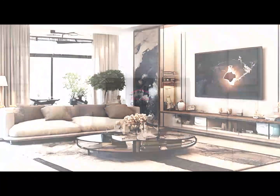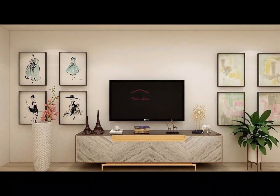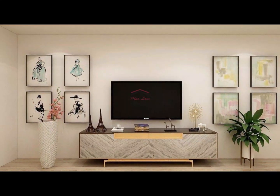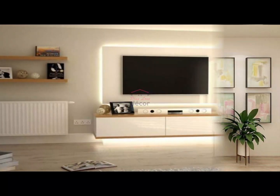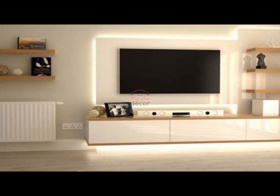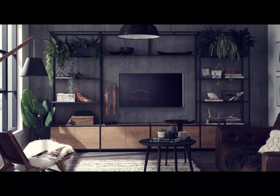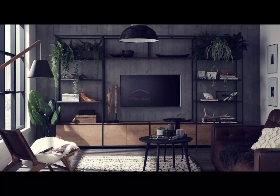Section 6: Backlit TV stand for ambience. For a touch of sophistication, consider a backlit TV stand — LED strips or built-in lighting can add a warm glow to the area around your TV, creating a stylish ambience. This is not only visually appealing but also serves as a practical solution for movie nights or evening gatherings.